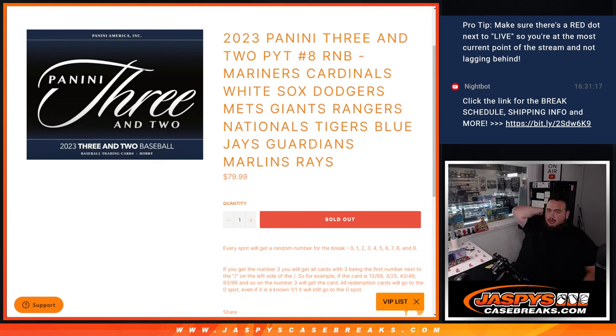What's up everybody, Jason here for JazzBaseCaseBase.com. We just sold out a 3-2 baseball picker team number 8 RMB that features these 13 teams.